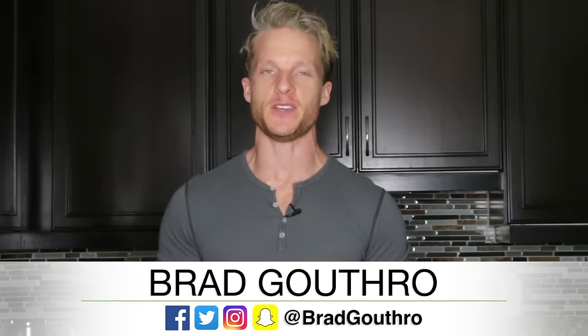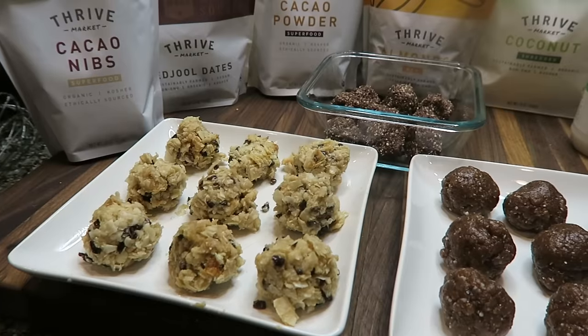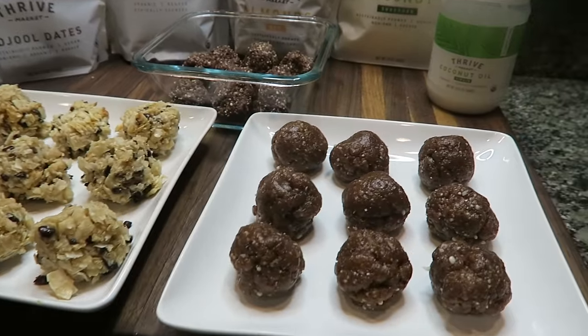Hey LiveLeaners, welcome to LiveLeanTV. I'm your host Brad Guthrie from LiveLeanTV.com. I'm pumped because this episode I'm sharing three damn-that's-good snack recipes that are perfect to take with you on the go, eat as a snack at work or school, or just eat a healthy at-home snack that feels like a cheat treat — but it's 100% LiveLean approved.